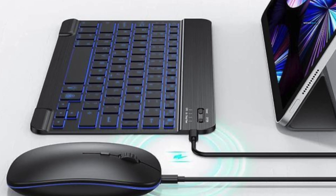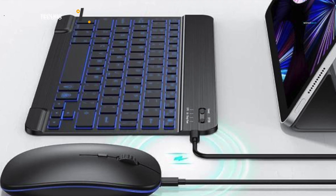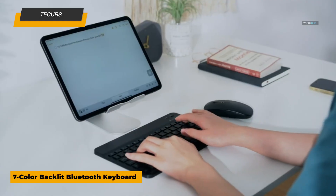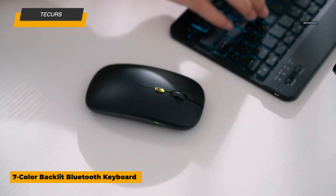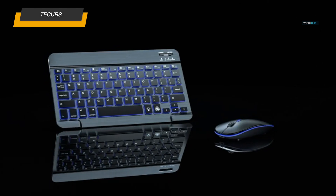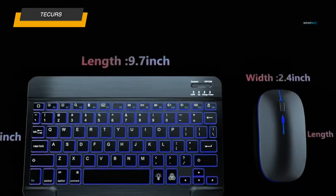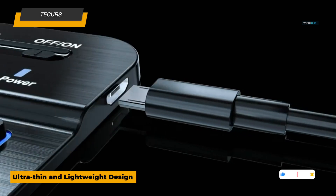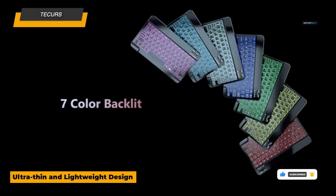Last but not least, the T-Curse keyboard case is the budget-friendly option that punches above its weight. This Bluetooth keyboard comes with seven backlight colors and three brightness levels, giving you a customizable typing experience. The keys are designed with decent travel and feedback, ensuring smooth and comfortable typing. The detachable keyboard is housed in a protective case that wraps around your iPad, safeguarding it from drops and scratches. The case also includes a built-in Apple Pencil holder, ensuring your stylus is secure and easily accessible.